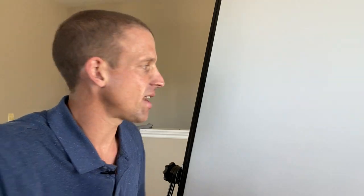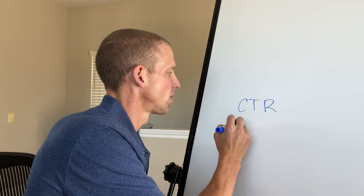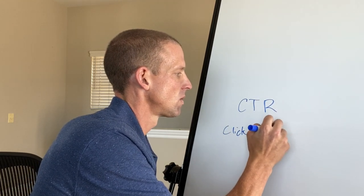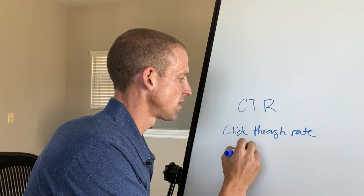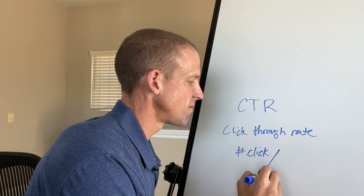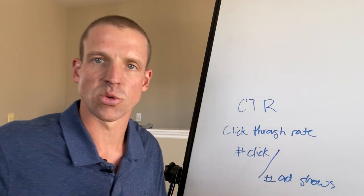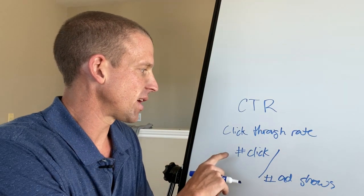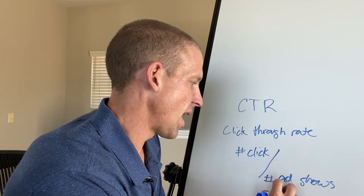Now if your account isn't really set up that well, these might not be as big of indicators for you — but what I typically look at is number one: click-through rate. That is the number of people that click on your ad divided by the number of times your ad shows on a search result page, also known as impressions.